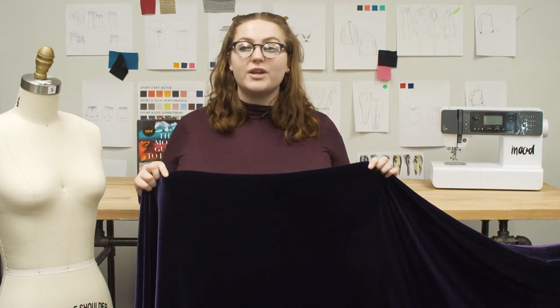This is fabric number 309350, Mood's Plum Soft Rayon Silk Velvet. This fabric has a 54 inch width and an extremely soft hand. It has no stretch and the ideal drape for flowy A-line dresses, casual shirt dresses, and oversized flared cardigans.